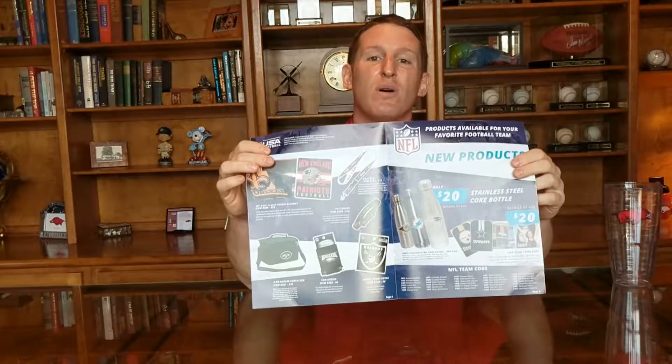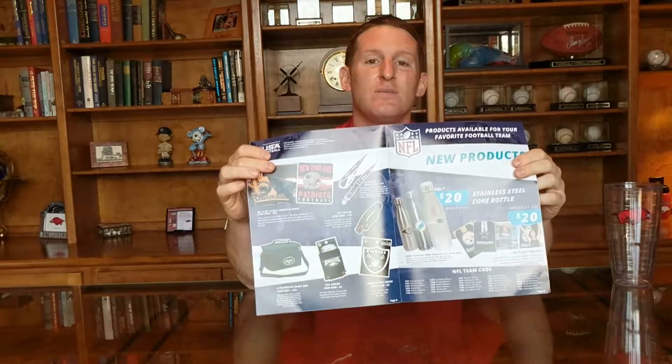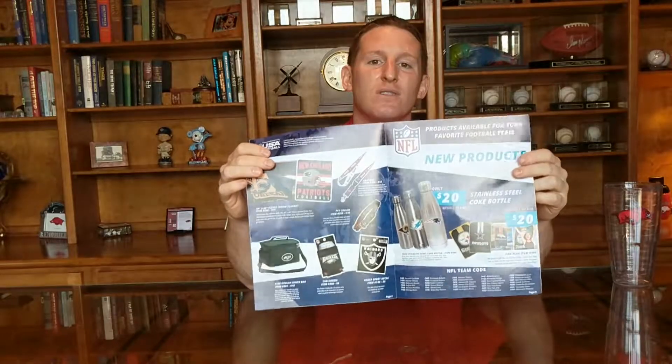Here's the brochure I'm going to suggest — it's called Super Fan. In this brochure they have all the licenses. If you're a big NFL fan, they've got NFL stainless steel water bottles as well as mouse pads, coolers, and other items in all the teams. That's only $20 for the stainless steel bottle — that's cheap.